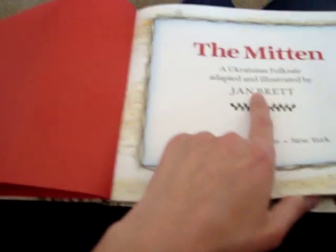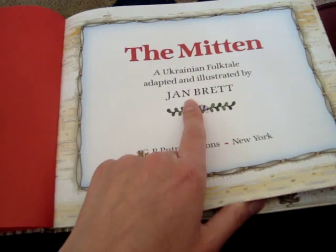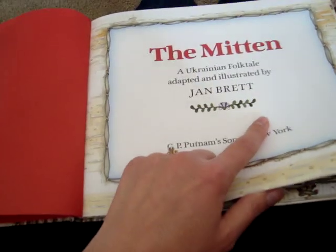The Mitten by Jan Brett. Jan Brett wrote the story and drew all the pictures. She's both an author and an illustrator.